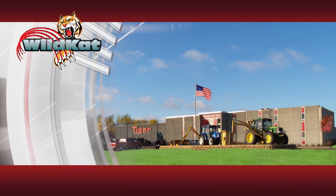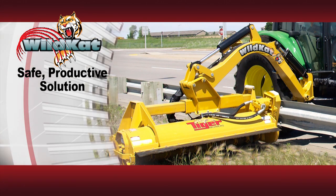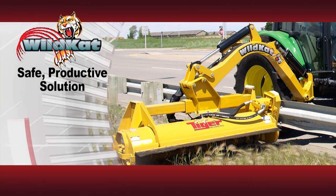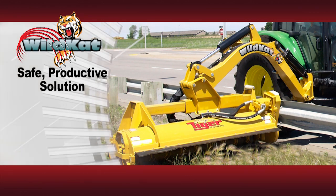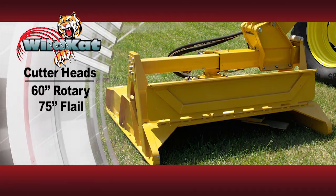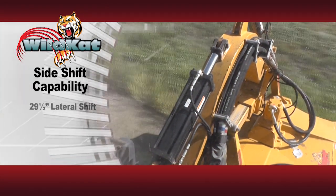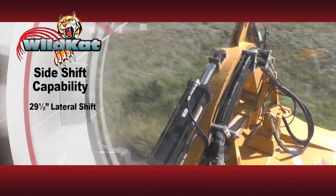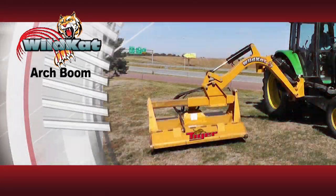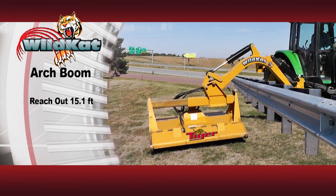The engineers here at Tiger Corporation developed the Wildcat mower to give the operator a very safe, productive solution to managing grass, brush and trees along the roadside. Here are some of the features that make the Wildcat so unique. You have the option of either a rotary or flail mower head. The side shift capability allows for positioning the head while mowing around sides. The Wildcat has an arch boom enabling the operator to position the cutter to go over and around guardrails.